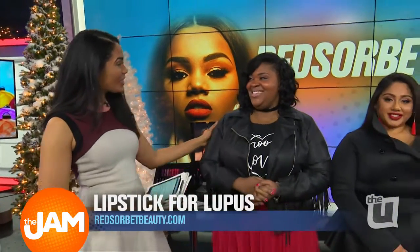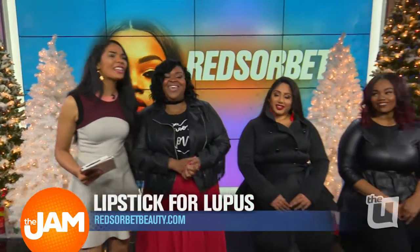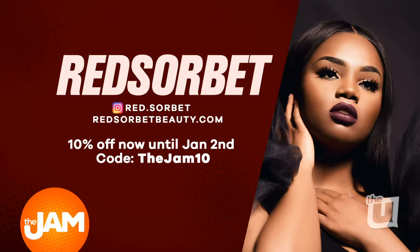Support local business owners. Thank you so much for coming in. No, thank you for having us. All right. To purchase anything from the Red Sorbet line, just go to RedSorbetBeauty.com. They have decided to give our Jam viewers the discount code TheJam10 to get 10% off your order now until January 2nd.